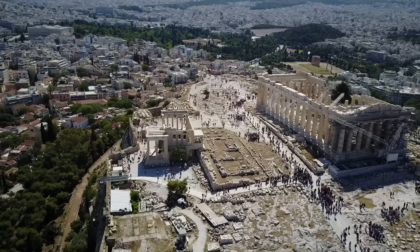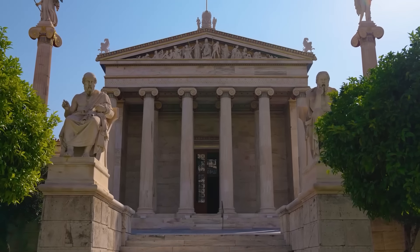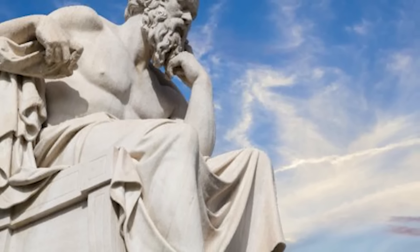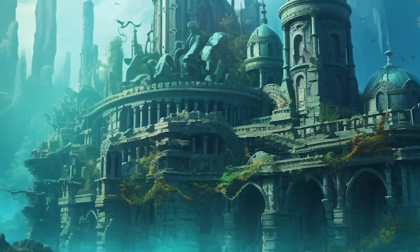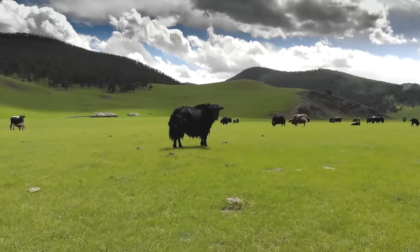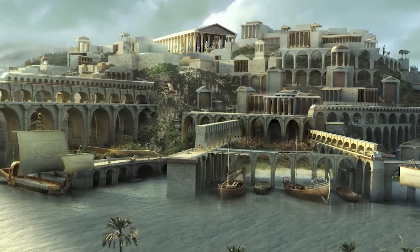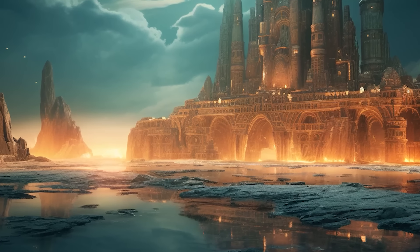Written around 360 BC, these works come from a time when Athens was at the height of its philosophical and cultural influence. Plato was a thinker who loved to dive deep into ideas about society, morality and reality, using his dialogues to explore these themes. Atlantis is described as a massive island city located beyond the Pillars of Hercules — the Strait of Gibraltar — bigger than Libya and Asia combined. The city layout is fascinating, with concentric circles of land and water, complete with canals and bridges connecting everything.